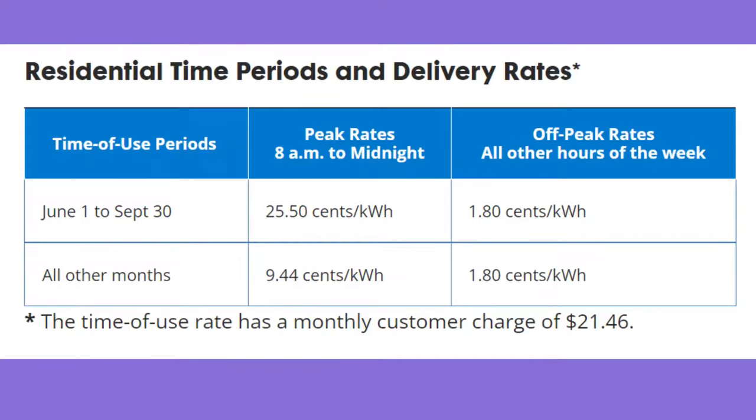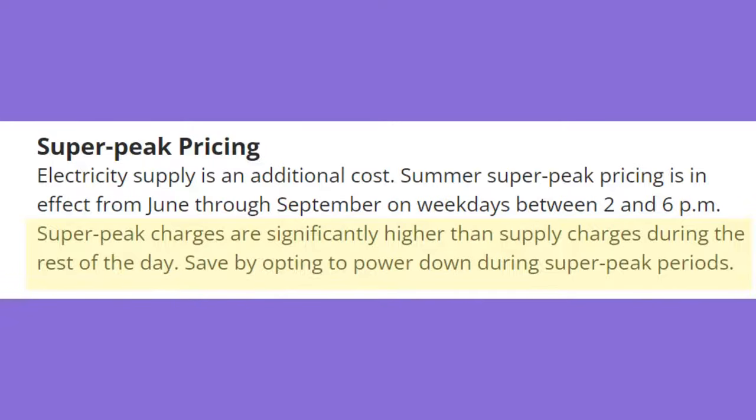Here's a look at the structure of Con Edison's time of use rate plan. In the summer during off-peak hours, the rate for electricity delivery is 1.8 cents per kilowatt hour, and then during peak hours it jumps to 25.5 cents per kilowatt hour. The Con Edison time of use plan also includes super peak hours between 2 p.m. and 6 p.m. on weekdays between June 1st and September 30th. Con Edison's website mentions that during super peak hours electricity will be substantially more expensive than during peak and off-peak rates.